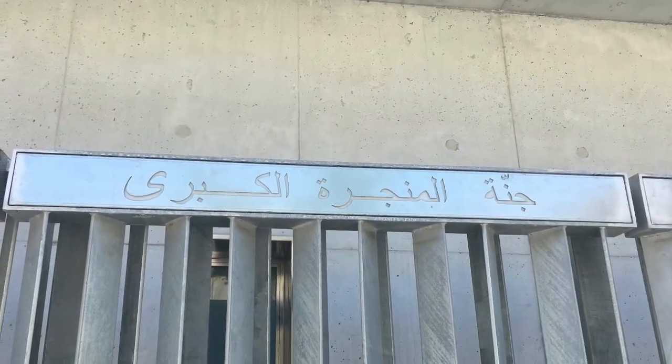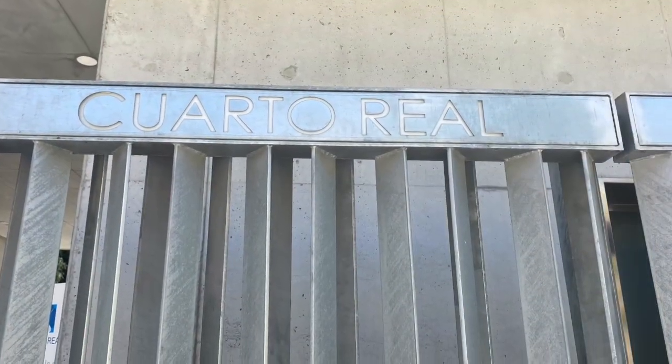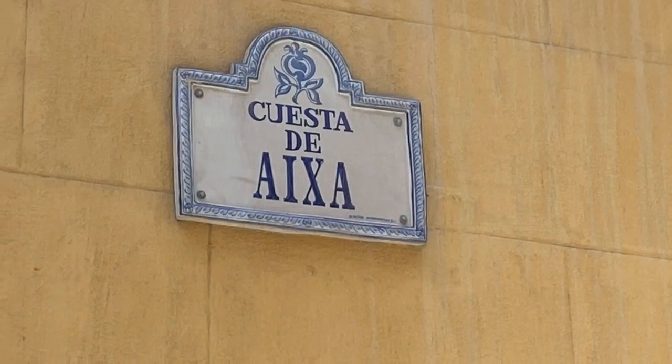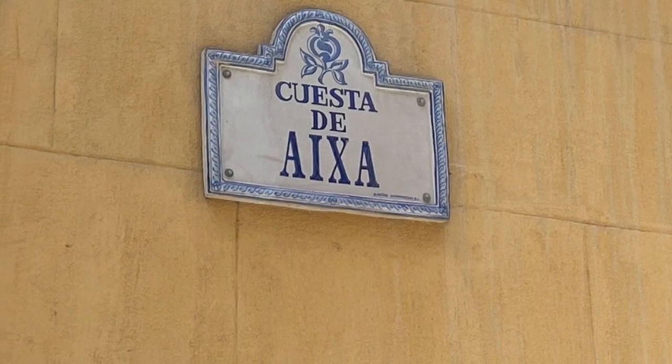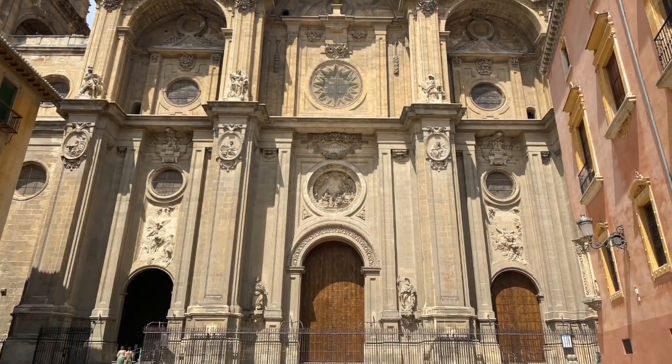And now you have here just what is the main entrance to the Cuarto Real de Santo Domingo. And now we're going to continue walking down the Cuesta de Aisha and then down into the center of Granada, passing by our cathedral and then eventually to our marketplace.